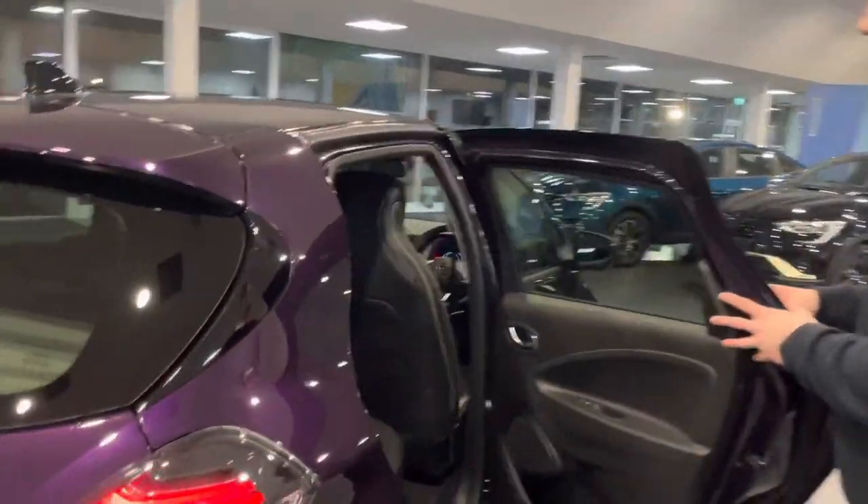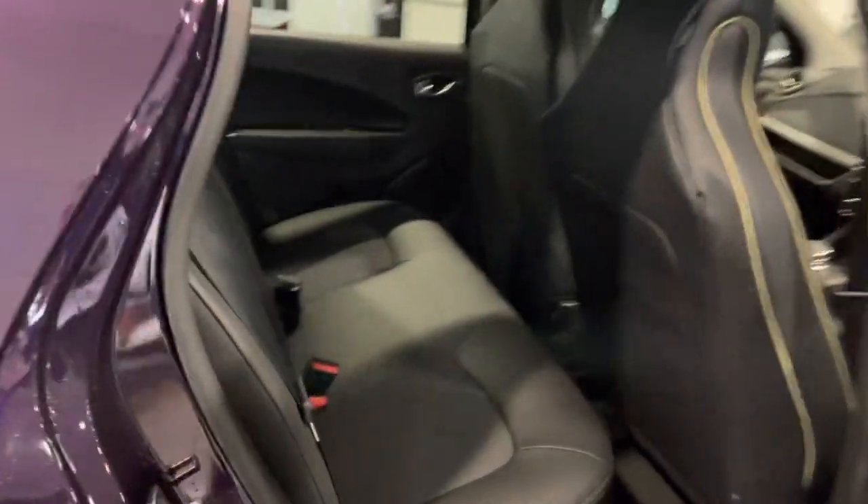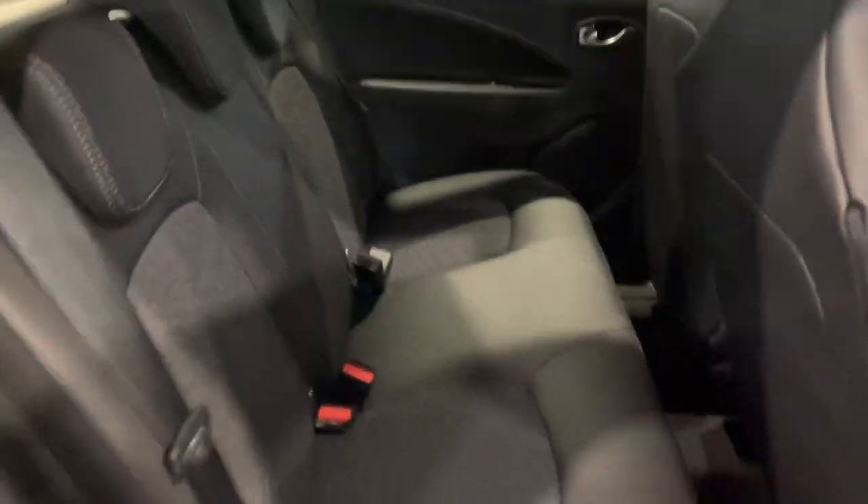They've actually raised the rear seats in Zoe, so you get a bit more legroom in the back. You also get the gold stitching, half leather, half cloth seats.